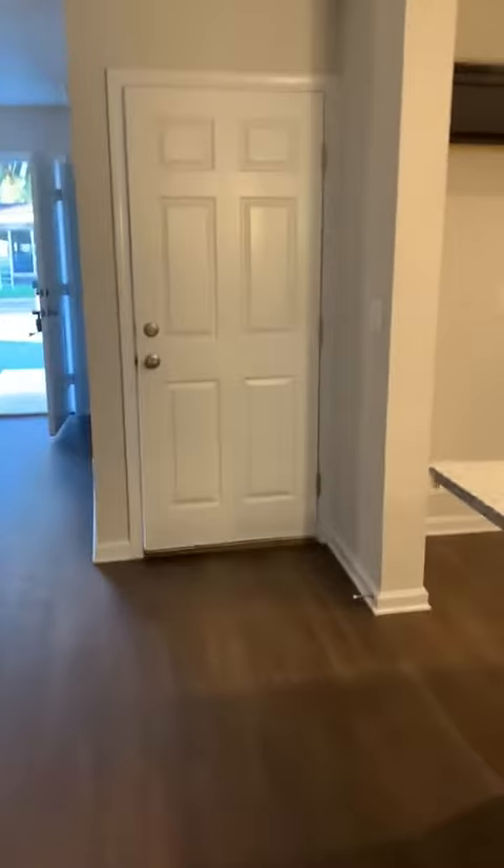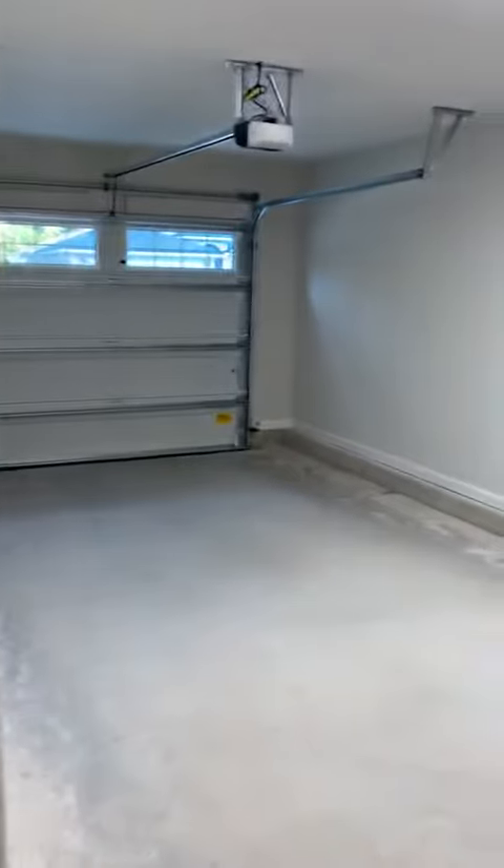Going through the home, you have your door on the opposite side of the kitchen. This is to the one-car garage.